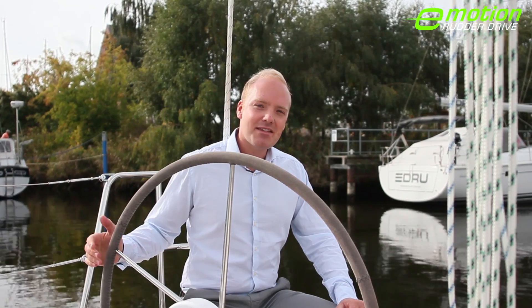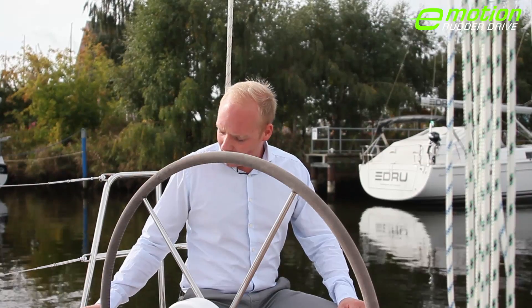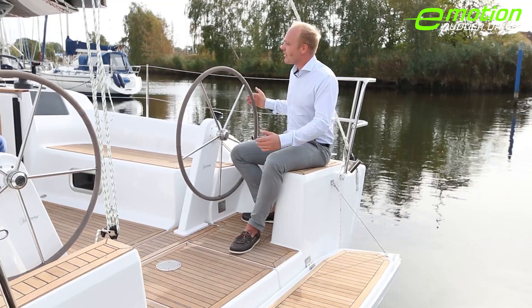The best thing is the improved maneuverability. When I turn the steering wheel to the port side and drive forward, the stern perfectly moves sideways, which makes it very easy to take off even in small harbors. Let's look at it from a different angle.